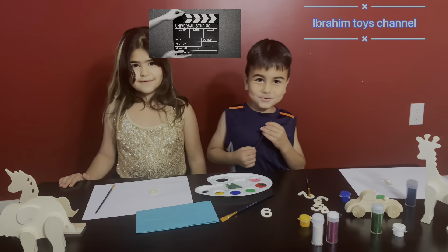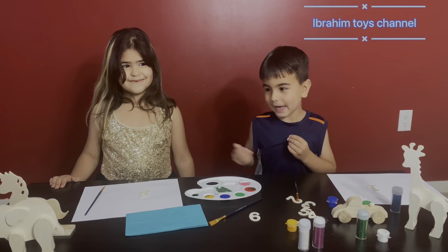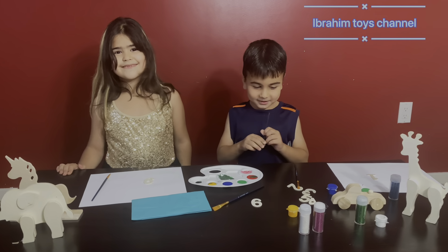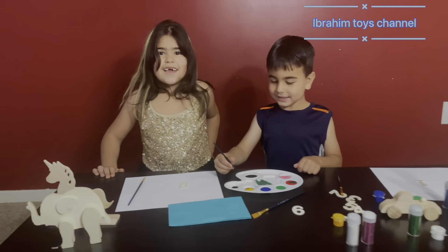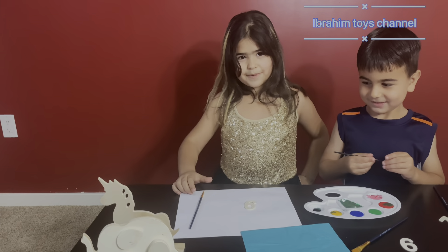Wow! Welcome to Ibrahim's Toys! We have a guest and he's my cousin. Let's start to paint! Hi guys, my name is Dana. I'm at Ibrahim's house to paint. Amazing!